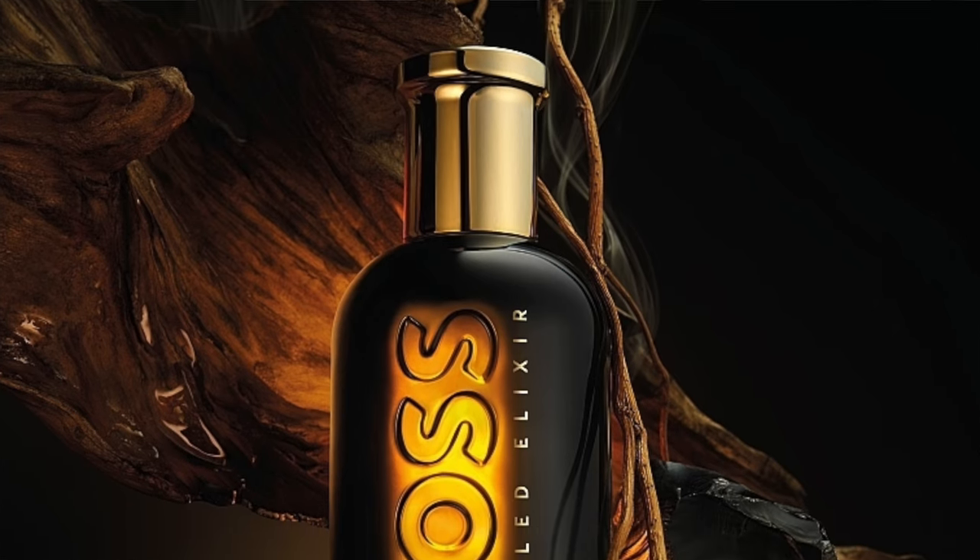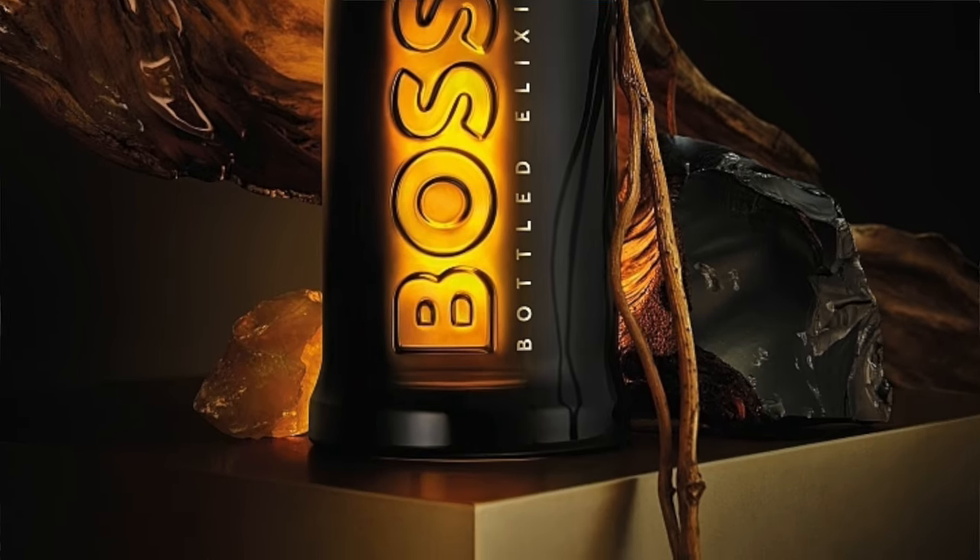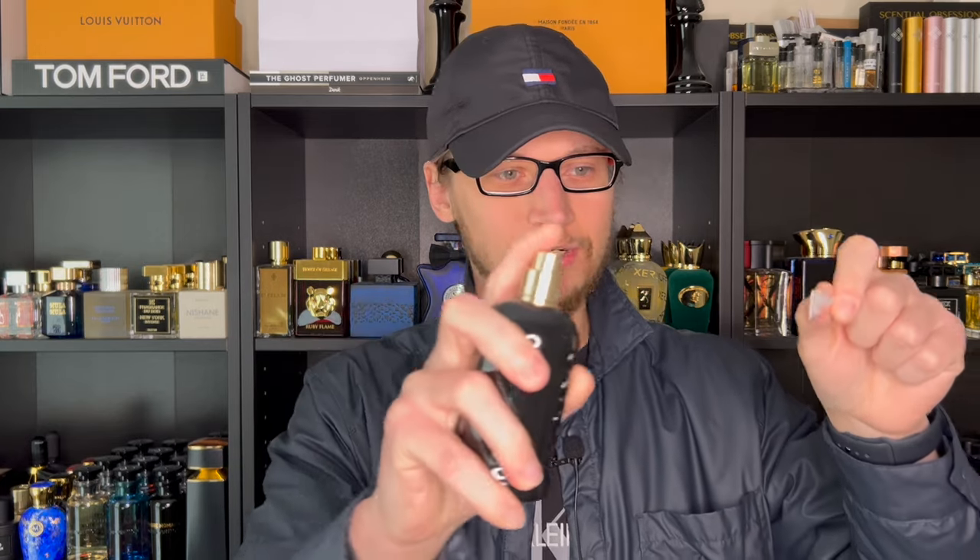The listed notes: top notes are fragrance, scents, and cardamom; mid notes are patchouli and vetiver; base notes are labdanum and cedarwood — this is classified as a spicy woody. The atomizer gets the job done, though it's not particularly pressurized. Let's go ahead and smell Boss Bottled Elixir.